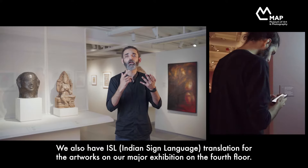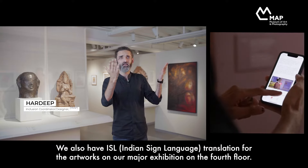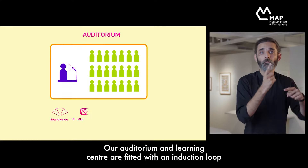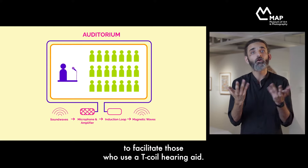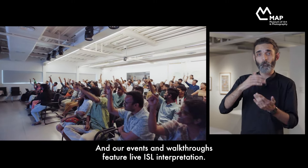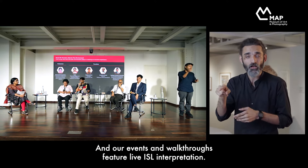We also have Indian Sign Language translations for the artworks on our major exhibition on the fourth floor. Our auditorium and learning centre are fitted with an induction loop to facilitate those who use a T-coil hearing aid, and our events and walkthroughs feature live ISL interpretation.